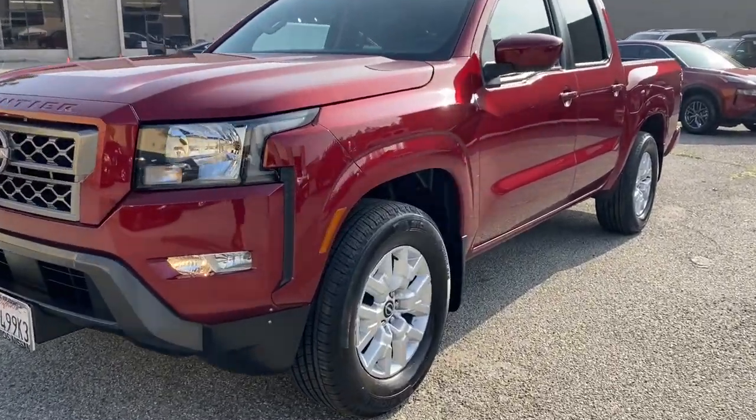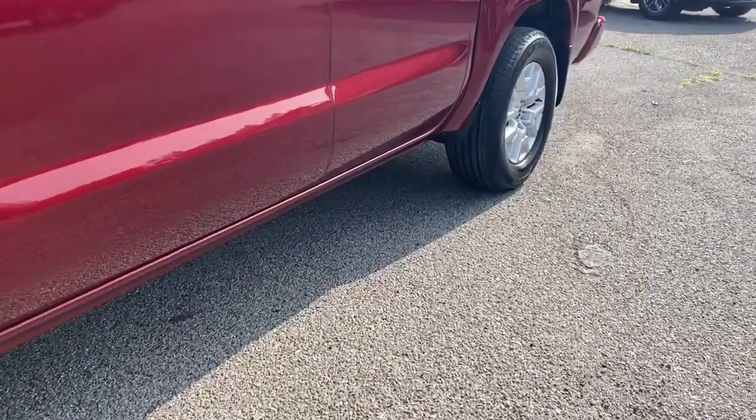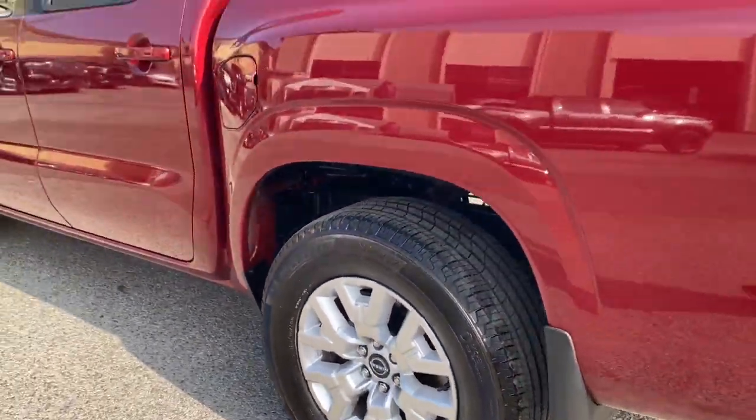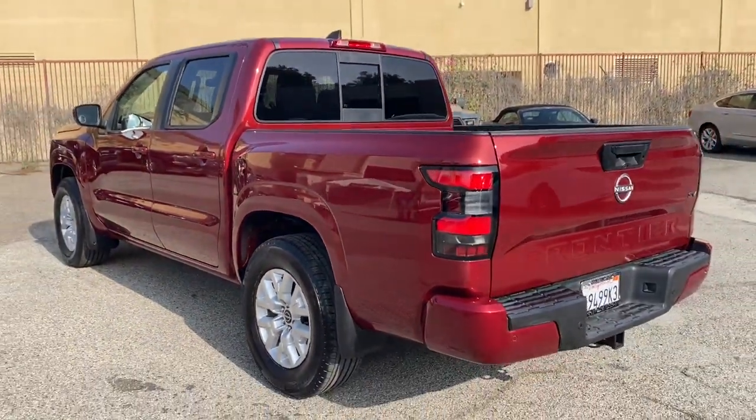Get into a car with value. 2022 Nissan Frontier. With less than 25,000 miles on the odometer, this vehicle stands out from the rest.